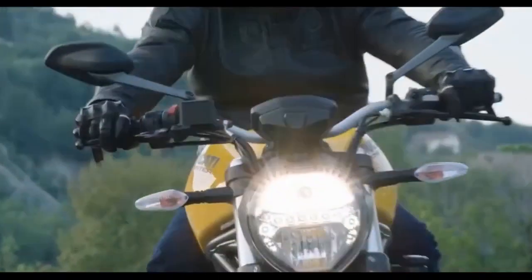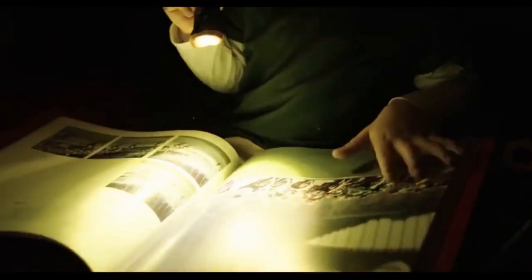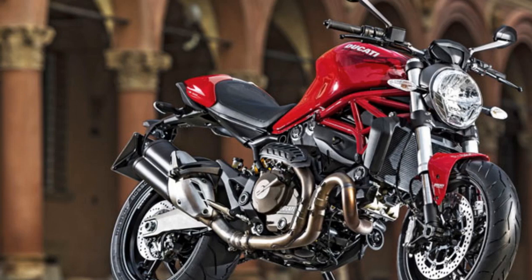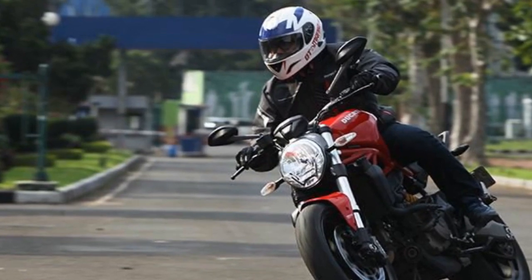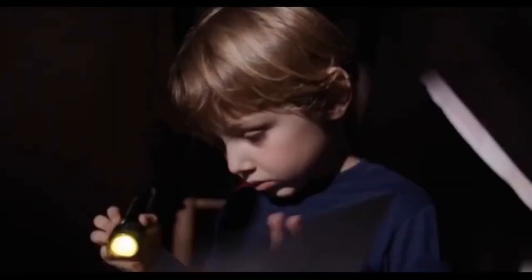Ride and Handling. The Monster 821's trellis frame, along with fully adjustable suspension components, delivers a sublime riding experience. The bike feels planted and stable, inspiring confidence in corners, while the Brembo brakes provide strong and precise stopping power. The upright and comfortable riding position makes it suitable for long rides without sacrificing the fun factor.